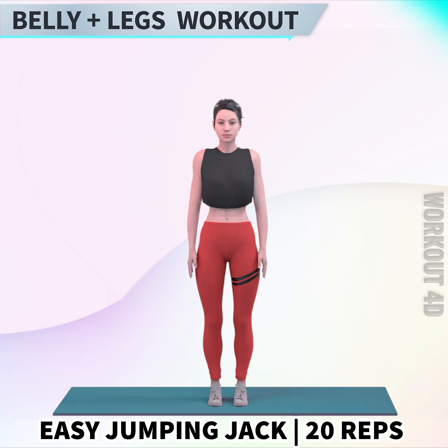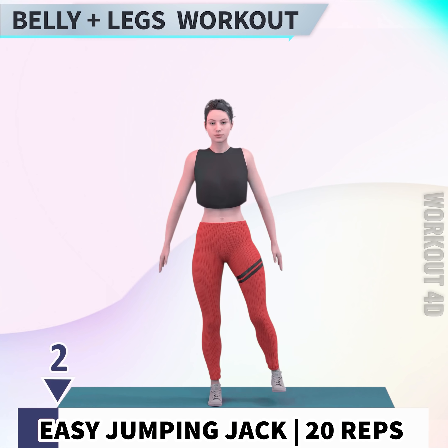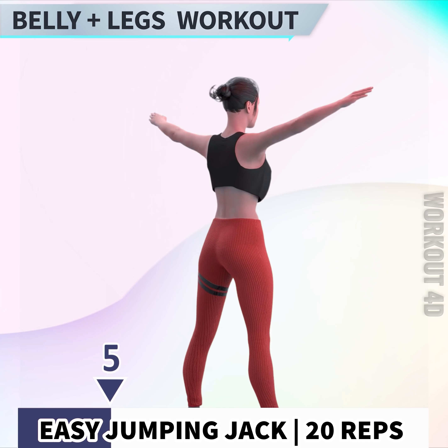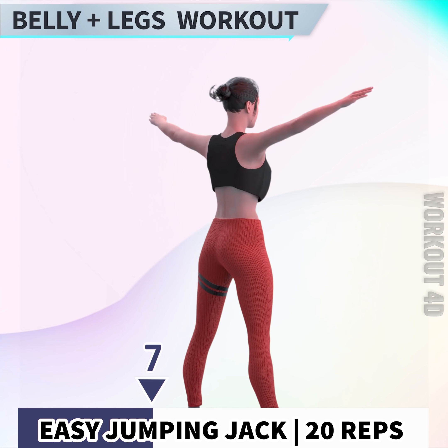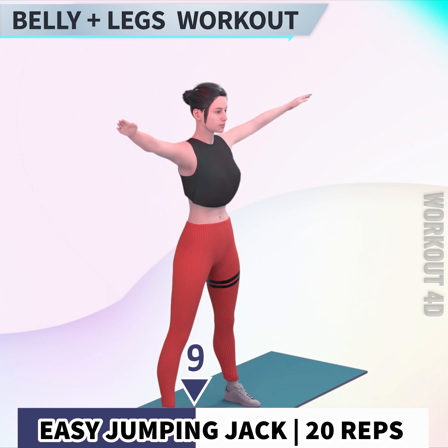Next exercise is easy jumping jacks in 3, 2, 1, go! 1, 2, 3, 4, 5, 6, 7, 8, 9.